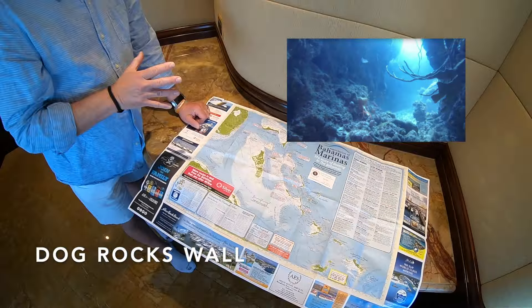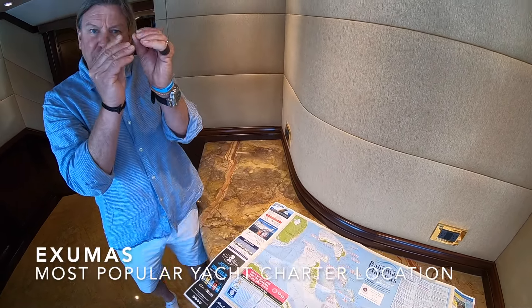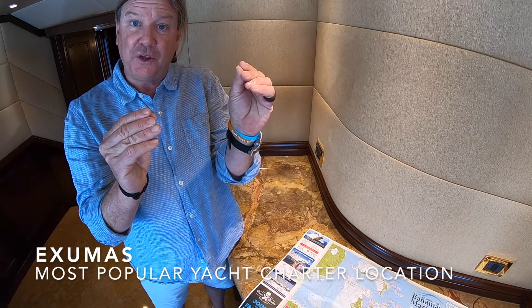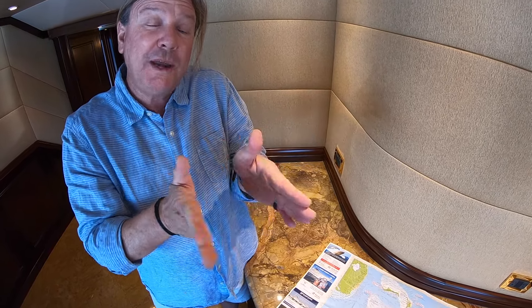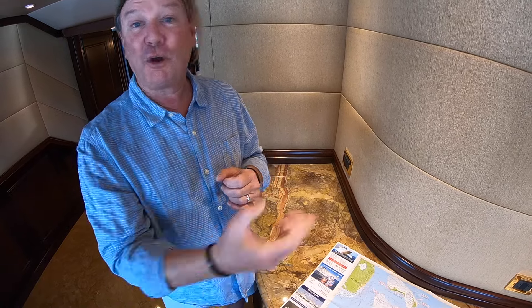Some of the best wall diving in the Bahamas is right there at Dog Rock Wall. If you stay with the Exumas, what you primarily have is a chain of small islands with Exuma Sound to the east, with great wall diving along the northern part. Between the small islands of the Exumas you dive the cuts — drift diving fed by tidal currents, rich with marine life, coral, sea turtles, and the thrill of a drift dive.